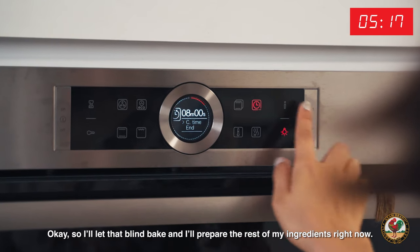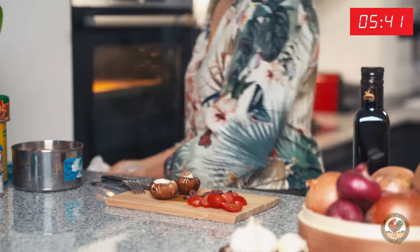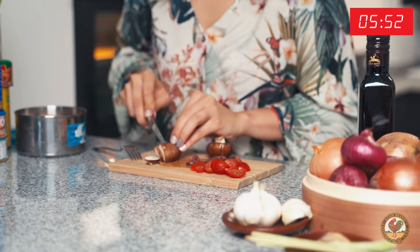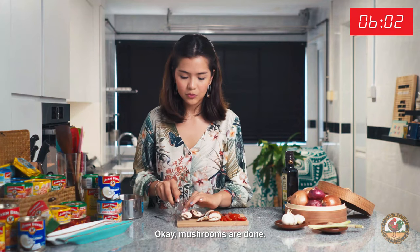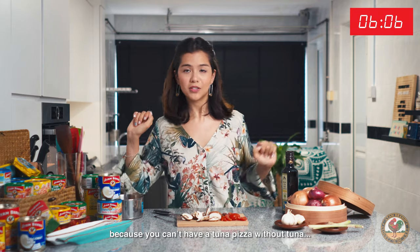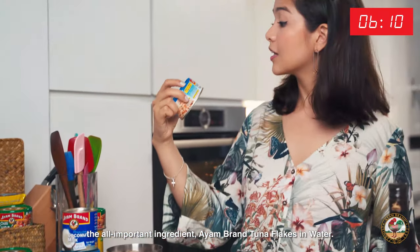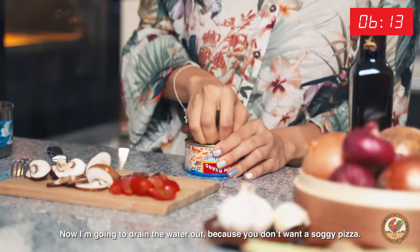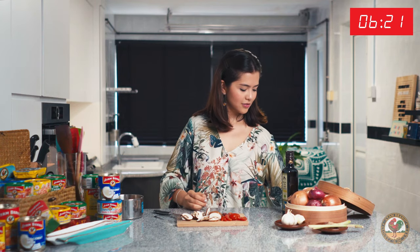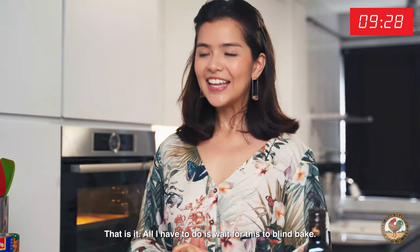I'll let that blind bake and prepare the rest of my ingredients. I've got the mushrooms — I'm going to slice them up thinly. Mushrooms are done. For the most important ingredient, because you can't have a tuna pizza without tuna — it's an all-important ingredient — I Am Brand tuna flakes in water. I'm going to drain the water out because you don't want a soggy pizza. I have a bin, don't worry, I'm not just pouring it onto the floor.